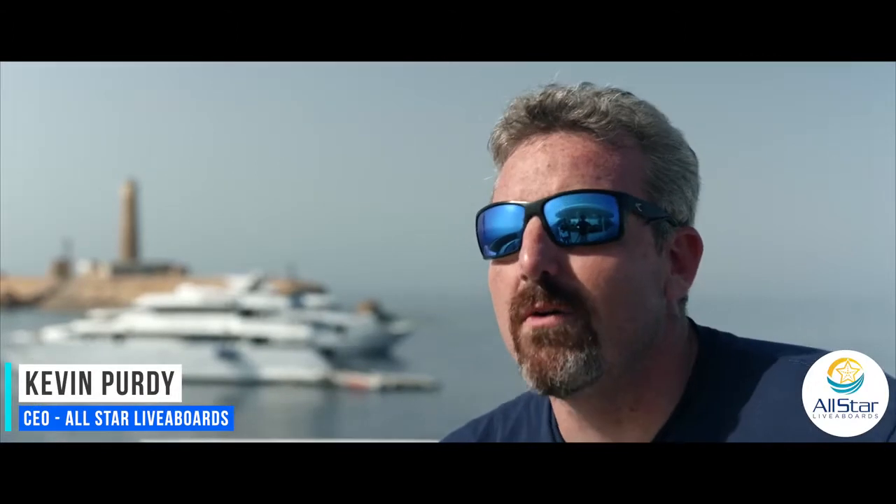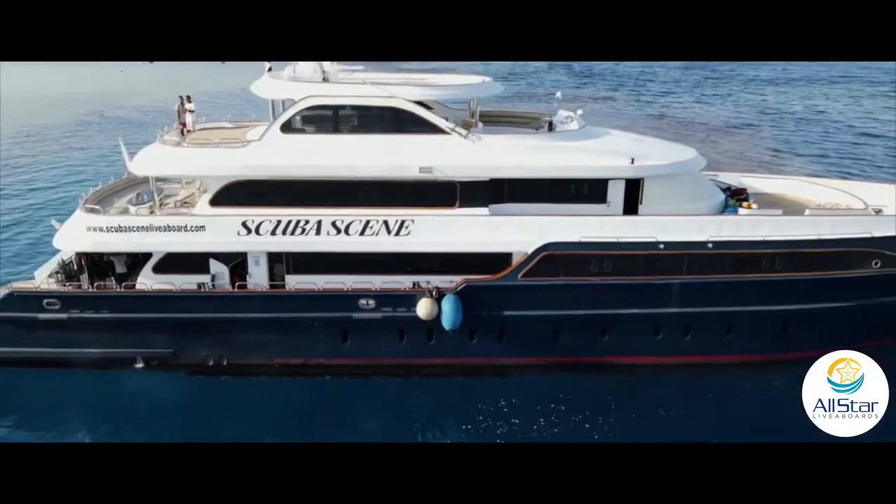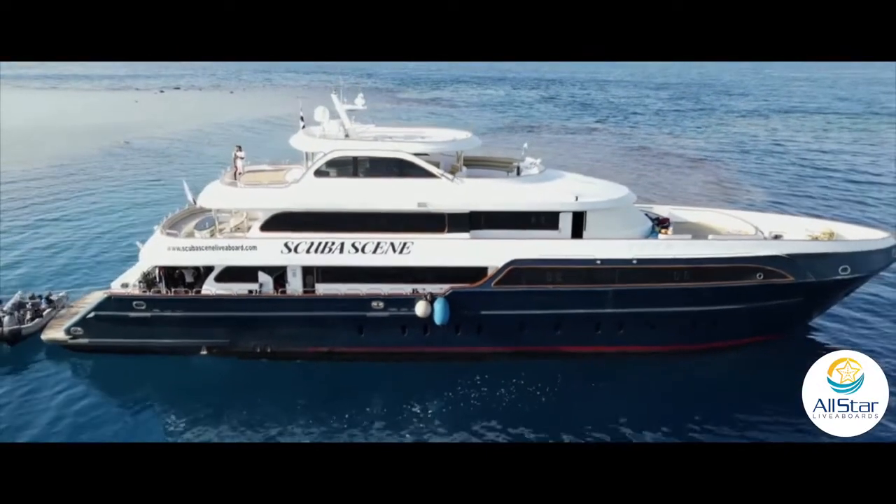I'm Kevin Purdy, CEO of All Star Liveaboards, here in the Red Sea to announce our newest liveaboard, Scuba Scene.